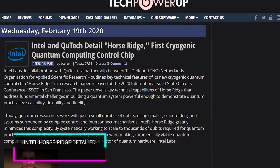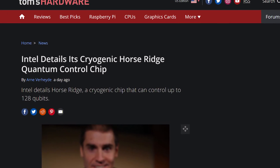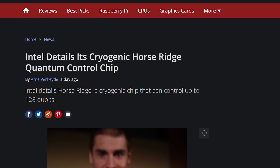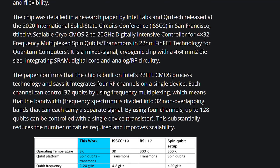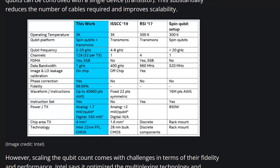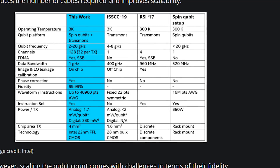The last bit of Intel news: they're officially announcing Horseridge, the world's first cryogenic quantum computing control chip, which allows them to take quantum computers and fuse them together. Each Horseridge SOC is capable of handling up to 128 qubit quantum computers and fusing them into some Gogeta or Vegito-like Super Saiyan computer that's hard to even process how amazing it's going to be.